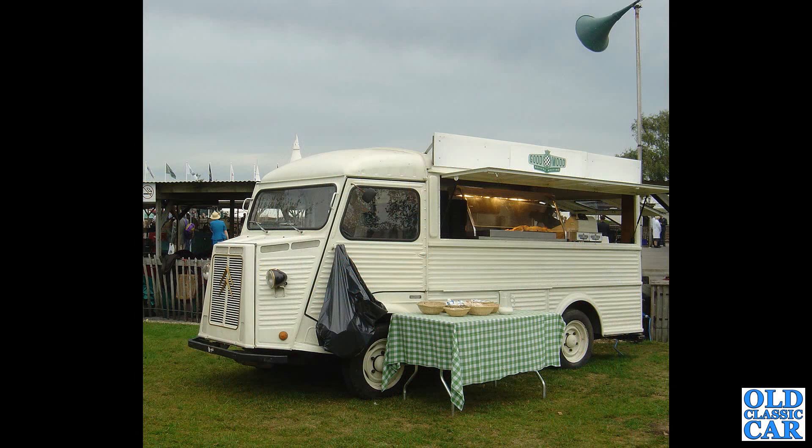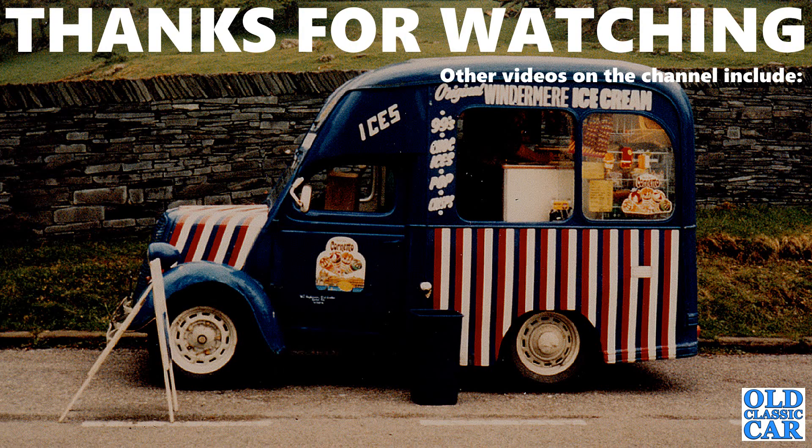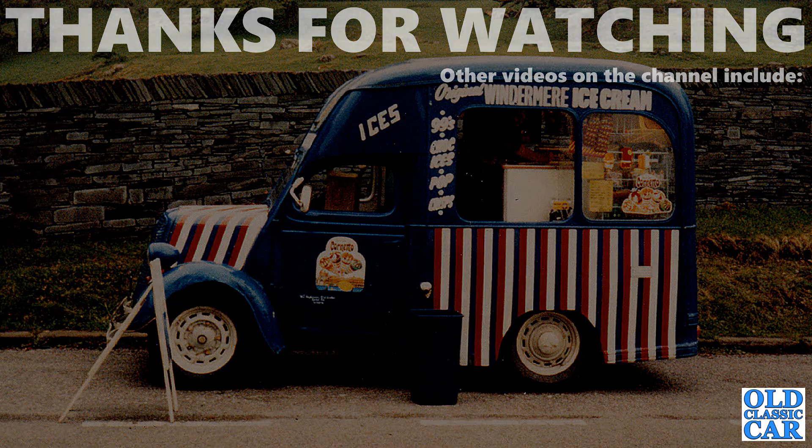And to round out this collection of classic ice cream vans and vending vehicles, we've got another long wheelbase Citroen H van, down at Goodwood Revival back in I think 2005 or 2006. So that was a collection of 50 photos featuring classic ice cream vans and mobile catering van conversions going back quite a few years. I hope that was of interest — please check out some of the other videos on this channel relating to classic cars, vans, pickups and lorries. Thanks for watching, and bye for now.